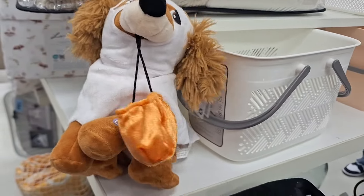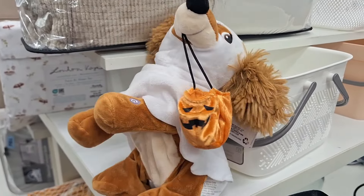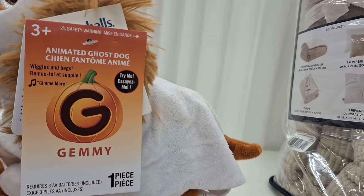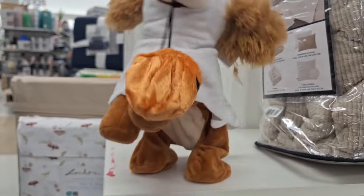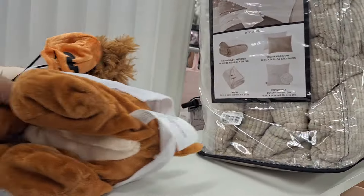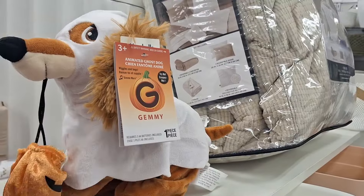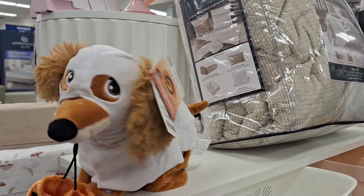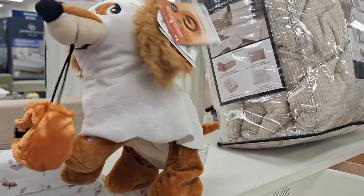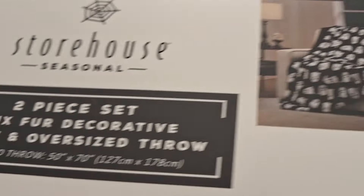I came across this cutie pie and look — he dances! I think this little doggie is twerking. He's $14.99 — it's an animated ghost dog. Okay, he's trick-or-treating!